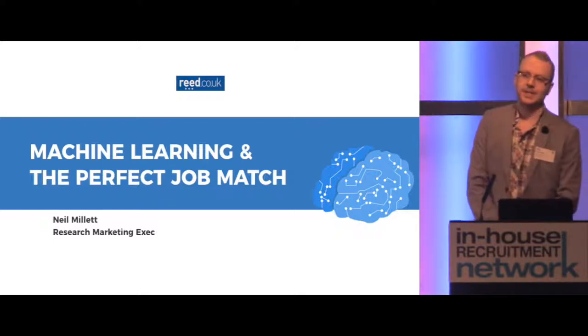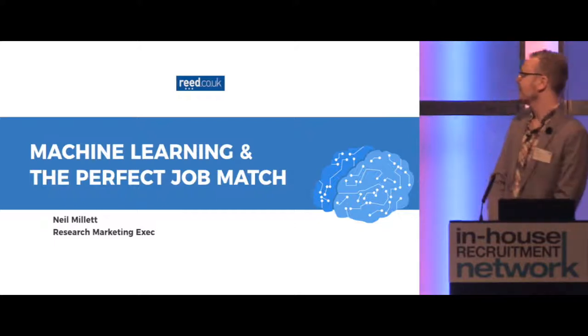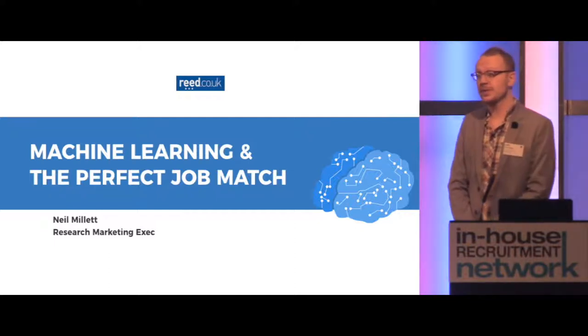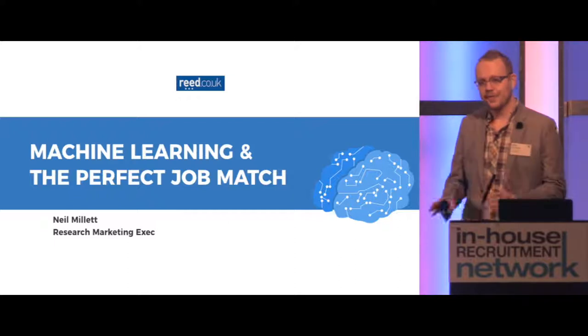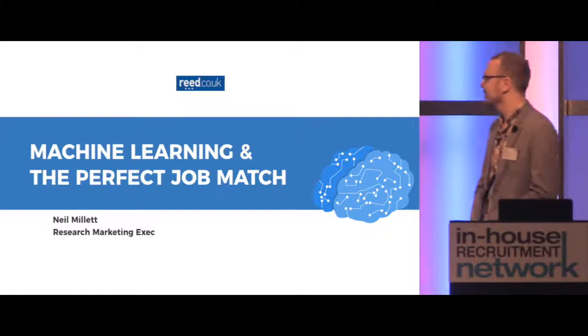You may have noticed that I'm in fact not a data scientist, and I apologise for that. I'm in fact a research marketing exec at re.co.uk. We wanted one of the data scientist guys to be up here presenting today, but they're actually at a pivotal stage with what I'm going to be taking you through, so hence why I'm here in their stead. We worked on the presentation together, so I'm hopeful that I can do it proud.